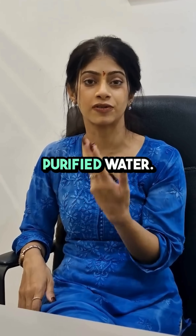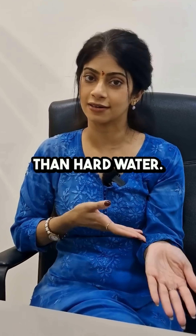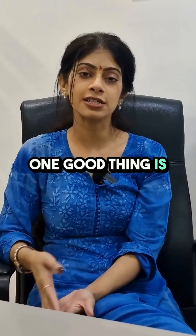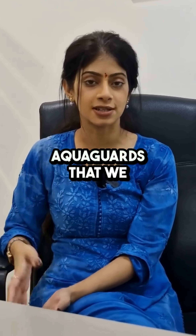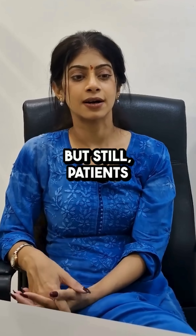Keep drinking a lot more purified water — stay well hydrated with purified water rather than hard water. One good thing is that most RO purifiers and aqua guards available today come with water softeners built in.